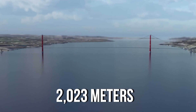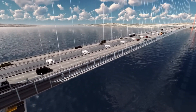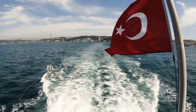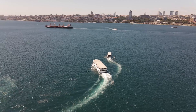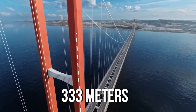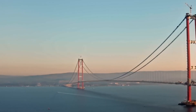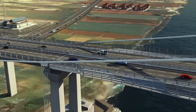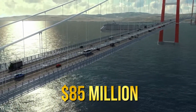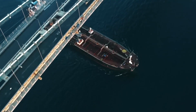The Çanakkale 1915 Bridge has a span of 2,023 metres between its two towers. It features six lanes in total — three in each direction — making it the longest of its kind in the world. The bridge significantly cuts down the travel time between the two sides from an hour and a half by ferry to just six minutes by car. The foundations of the bridge extend 333 metres on each side, and its towers reach a height of 318 metres, surpassing the Eiffel Tower's 300 metres. The bridge is designed to provide annual savings of $85 million, and the clearance below is around 70 metres to accommodate large sea vessels.